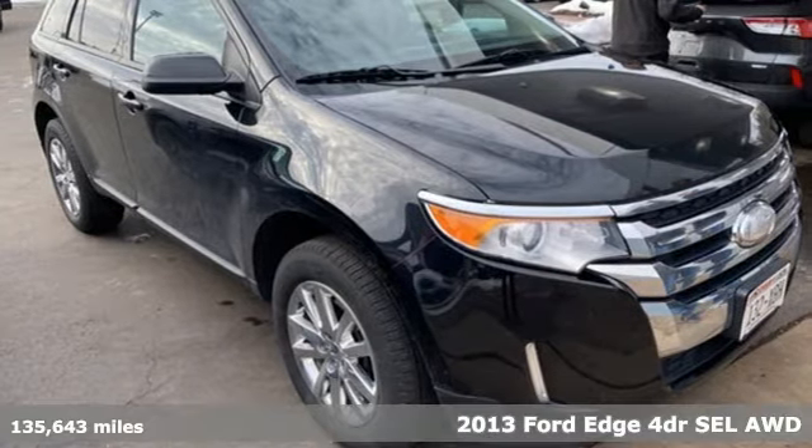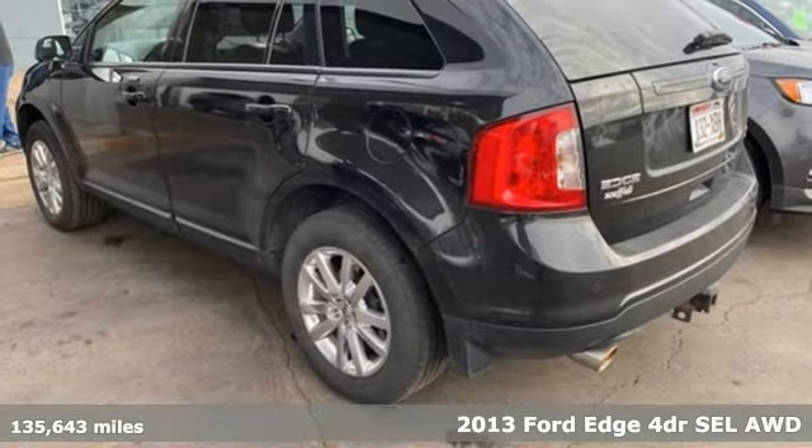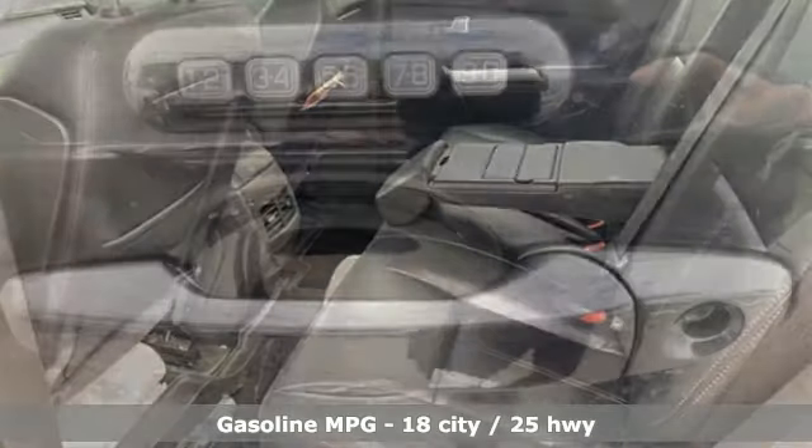It's a 2013 Ford Edge, aggressively styled and easily maneuvered. This spacious crossover was built for fun. It boasts an impressive list of features like these.